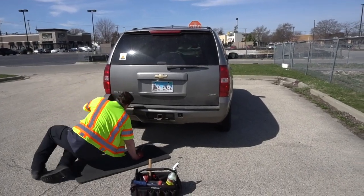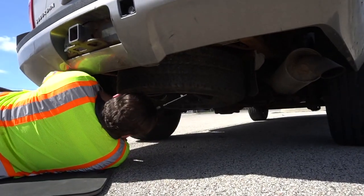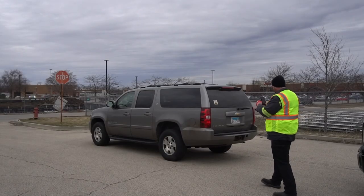I always start with the spare tire, check the condition, air pressure, make sure it's safe for the customer to drive on. If it's not, call it in for a tow.